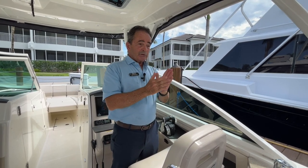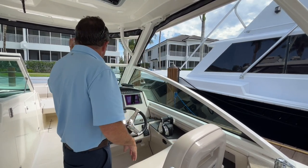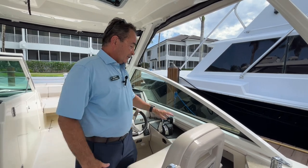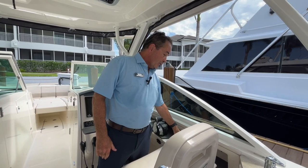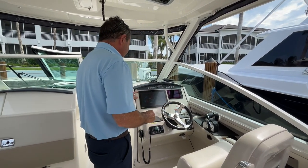It has sky hook, which locks me in a position. So if I'm getting lines ready to go into a slip or watching a sunset, we lock it into position and go out to the bow — it's very comfortable and quiet up there. It also has autopilot, so it's an auto heading. Really, very cool helm setup all the way around, with the Fusion stereo as well.